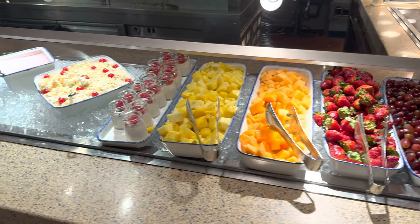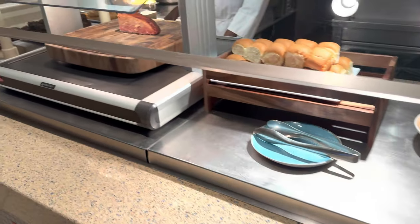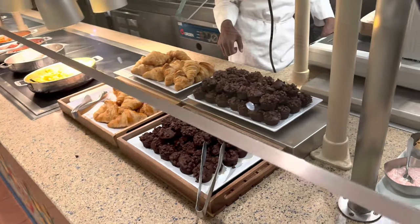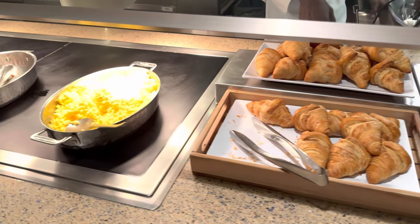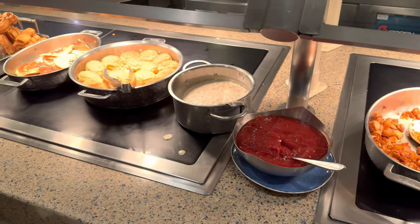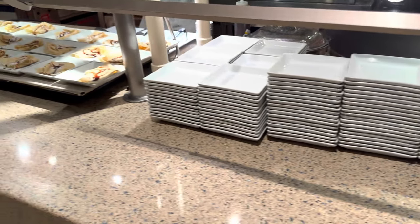So we've got a lot of fruit, cheese, yogurt, and a carved ham. We've got some muffins, croissants, eggs — looks like they have some bacon in there — potatoes, biscuits, biscuits and gravy. Biscuits and gravy! They're a great selection.